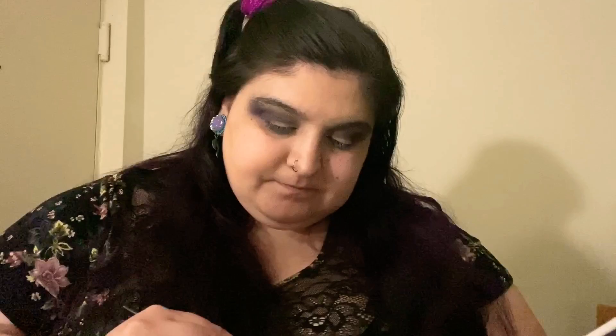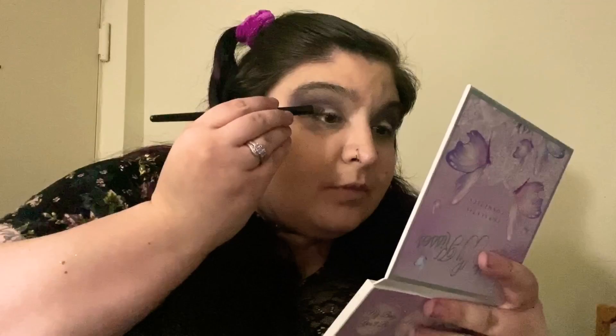Next I'm going to go in with Nymphalid and put that on the outer part of my lid with a small packing brush, just focusing that right on the outer part of the lid. It was all right — it just wasn't like 'bam' in your face, but it was a decent color.